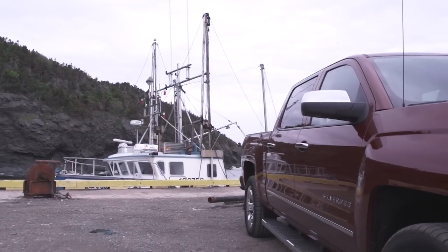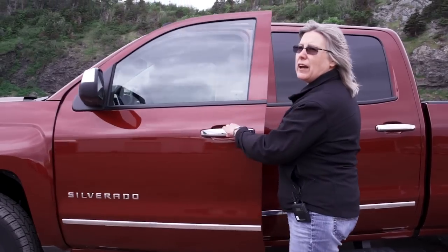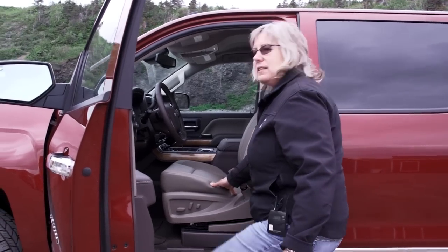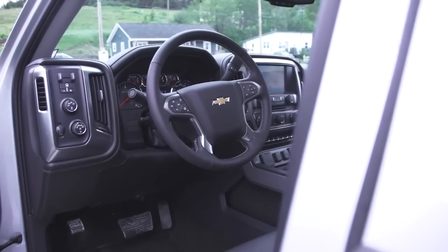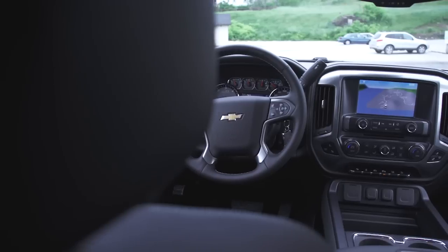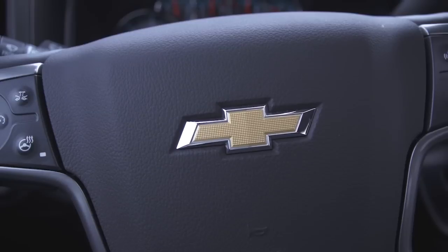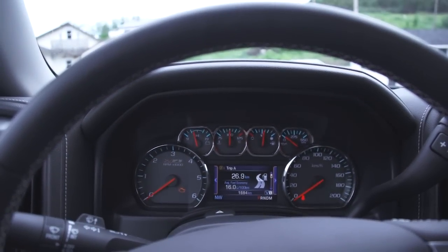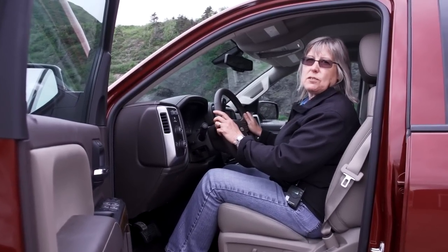Trucks are big these days and one of the problems that causes is you're constantly crawling up into it or sliding out. The Silverado is still a big truck, but they've put down the hip point on the seat. Of the three domestic automakers, this one is by far the easiest to get into — it's really just like getting into a big car. If you're working and getting in and out of this truck dozens of times a day, that wears the side of the seat and gets old pretty quick. You want a truck that's easy to get into and out of, even though it's large.